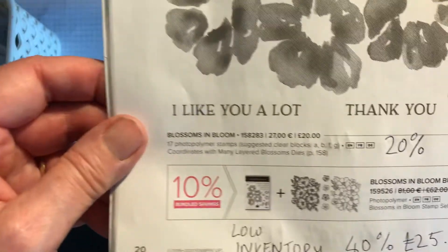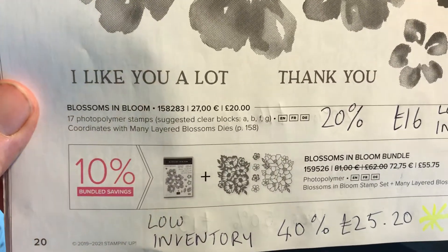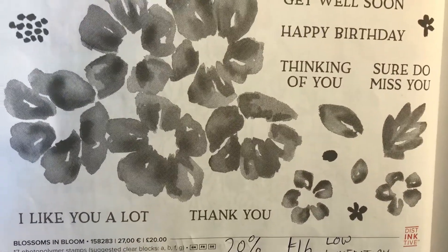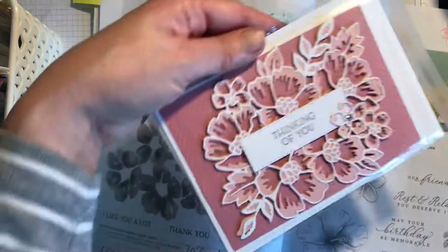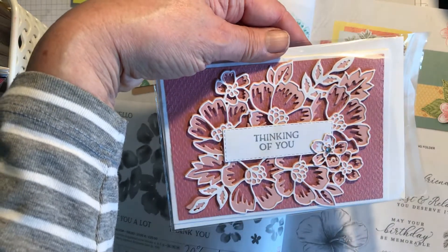The Blossoms in Bloom dies are reduced by 40% to £25.20 — low inventory — and the stamp set is reduced by 20% to £16, also low inventory. I've got a couple of cards to show you made with the dies and the stamp set for the sentiment. Thanks to Jenny Morse for these designs.